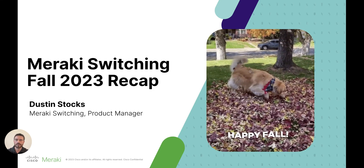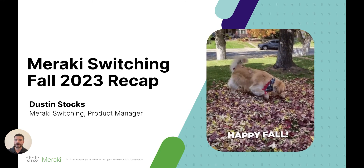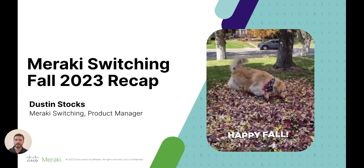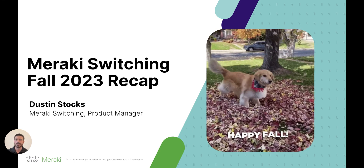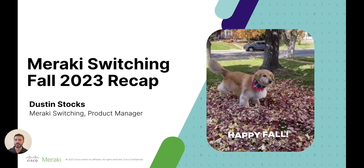Hello everyone, my name is Dustin Stocks and I'm a product manager on the Meraki switching team. I'm going to take the next five minutes to talk to you about some exciting things that my team has been working on over the past couple months. In the end, you'll walk away with an understanding of new hardware platforms, features, and enhancements that we've recently launched.